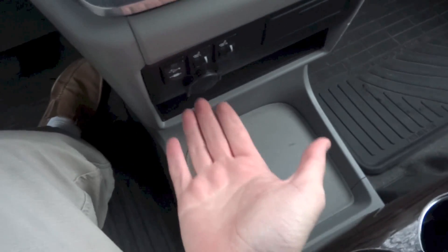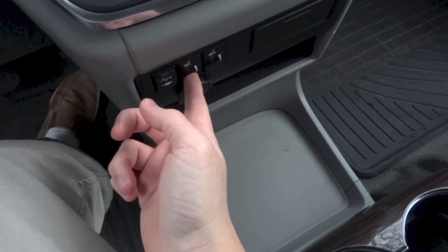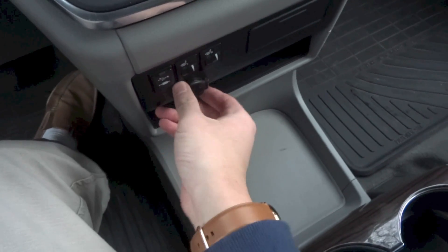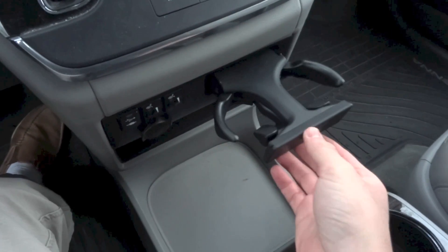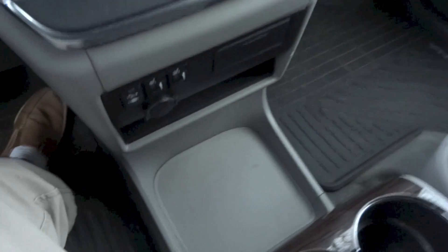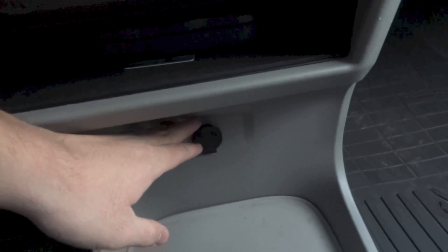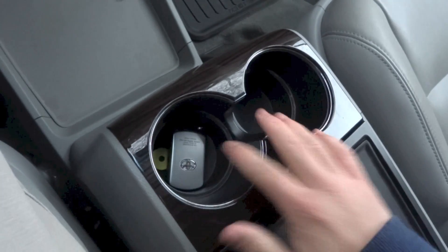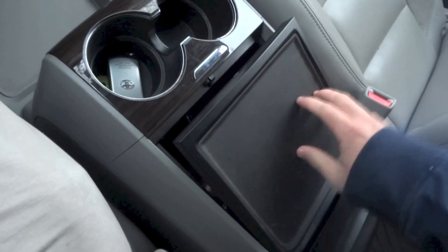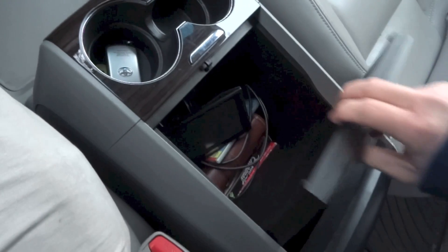Right down here: USB and auxiliary ports, heated seats for the driver and front passenger, a power outlet, cupholders, storage, another power outlet, more storage, cupholders, a space to put your phone above, and storage below.